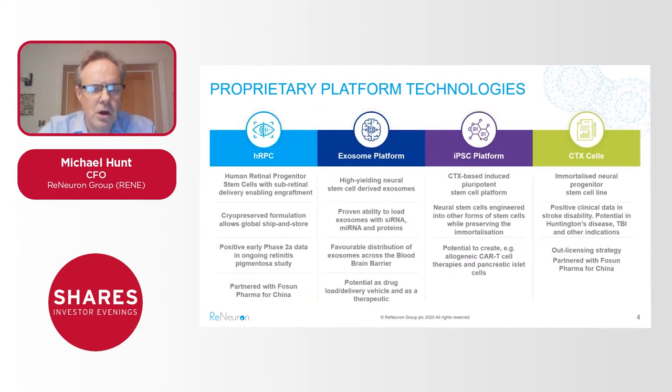Just a few words on the individual platform technologies we have. The core asset that we're working with in-house, where most of the spend and effort is going, is our HRPCs — our human retinal progenitor cells — shown on the left hand side of this slide. As mentioned, those are being targeted against retinal diseases, diseases that are characterized by loss of photoreceptors at the back of the eye leading ultimately to blindness.